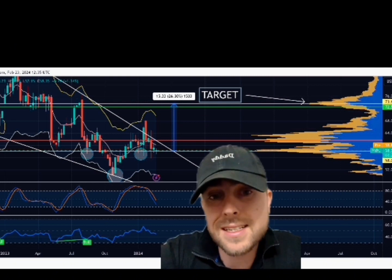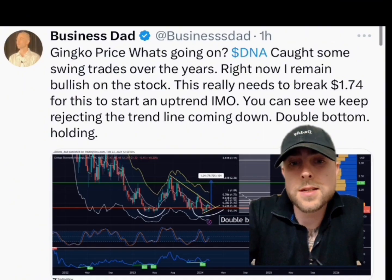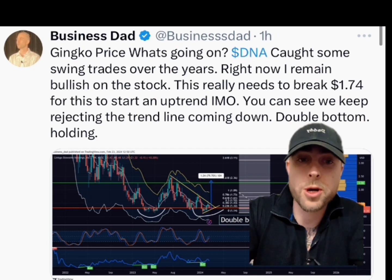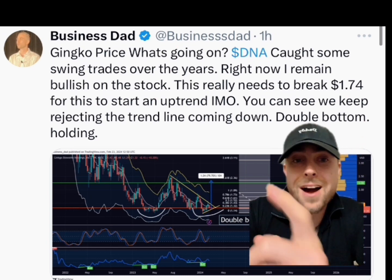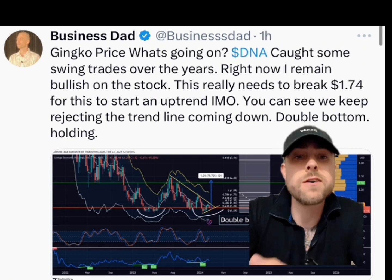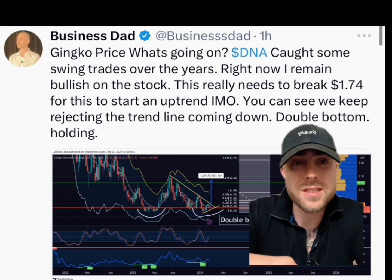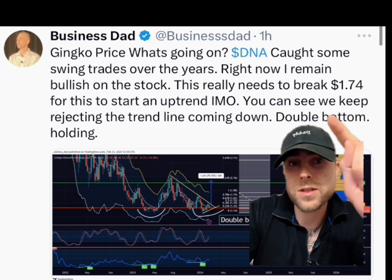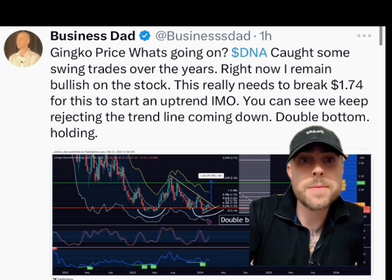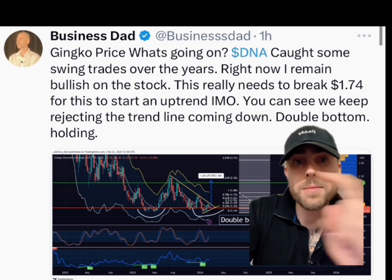Let's get into DNA stock now. Post on X — Ginkgo price, what's going on. I've caught some swing trades over the years. If you're part of my Patreon, we've been calculating all of these moves. I shared with you all that I sold a very large portion of my bag at $1.57, and I'll show you the charts in a minute and why I did that. But right now I remain bullish on the stock. This really needs to break $1.74 for this to start an uptrend, in my opinion. You can see we keep rejecting the trend line. Double bottom — I'm holding.